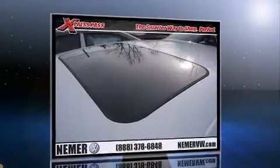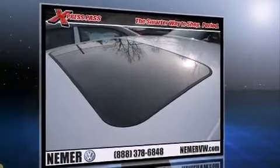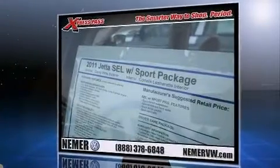Smooth gear shifts are achieved thanks to the refined five-cylinder engine. And for added security, Dynamic Stability Control supplements the drivetrain.